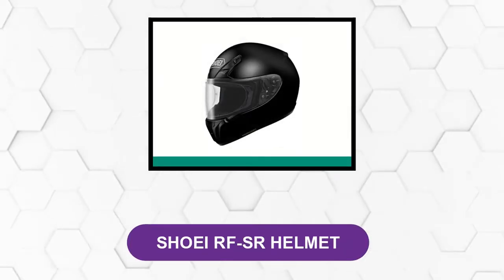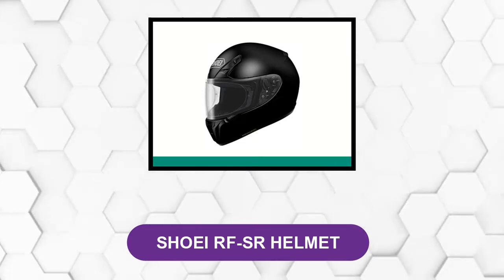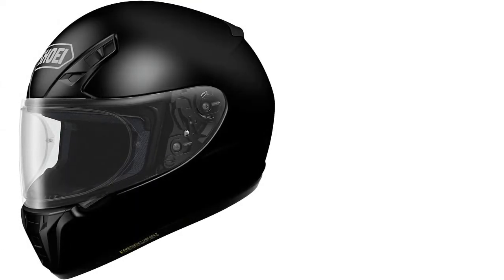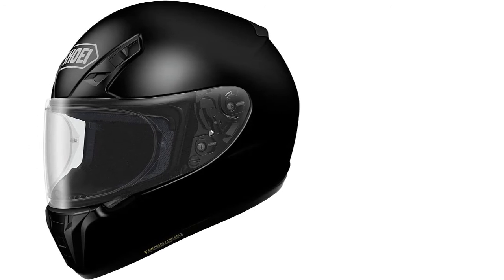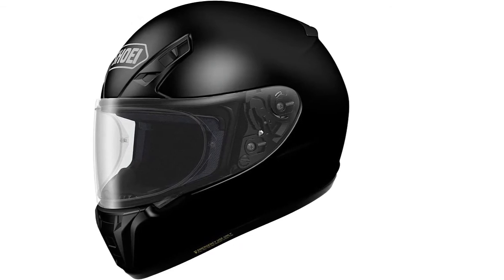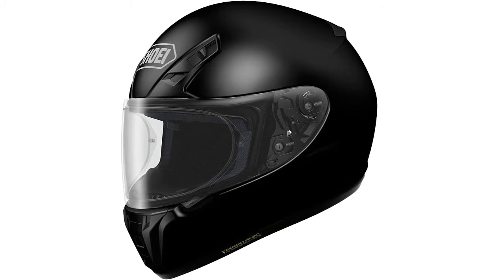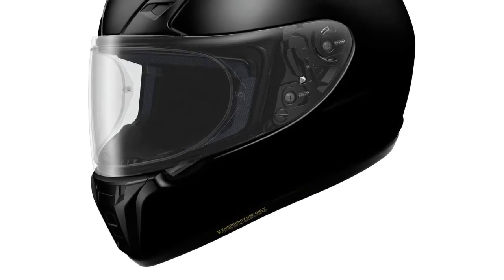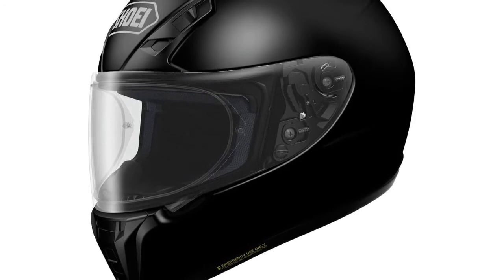At Number 2: Shoei RFS-R Helmet. Made out of a composite shell consisting of fiberglass, plastic resin, and organic fibers, the RFS-R is a very durable full-face motorcycle helmet. It comes with many features that make it a favorite of motorcycle enthusiasts. Shoei helmets meet both DOT and Snell safety standards, so you can legally take them on the road or to the racetrack. Part of what makes Shoei helmets so special is that they are handmade in the company's home city of Tokyo, which makes for impeccable design and build.